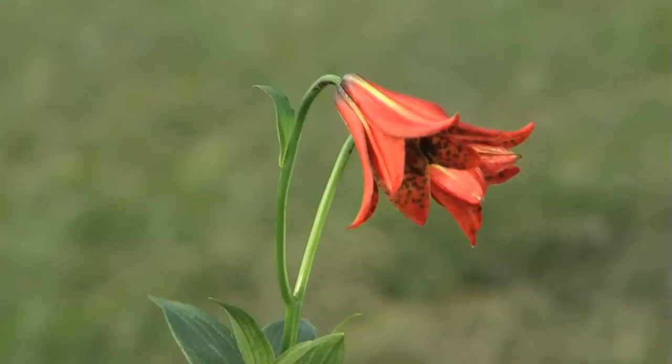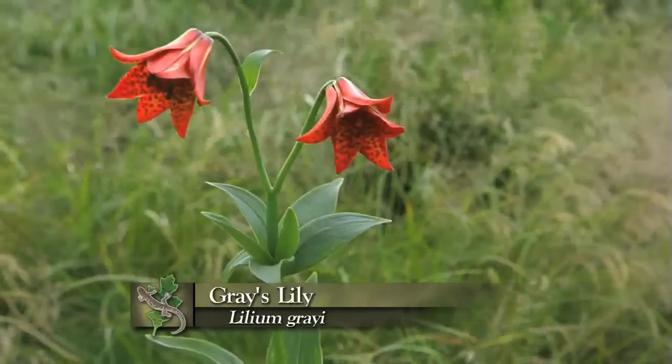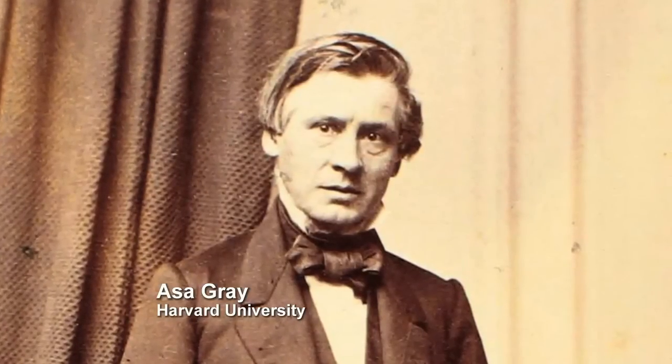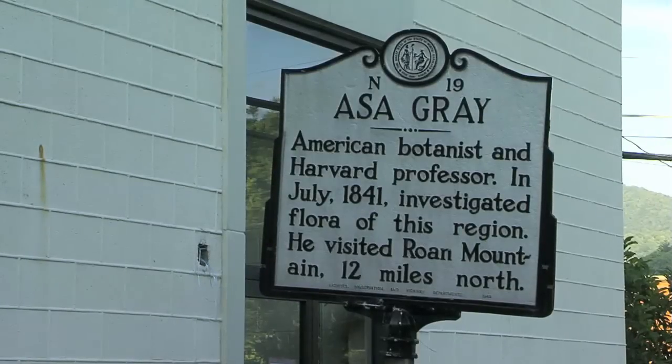Well, botanical giants. This plant sort of symbolizes that. This is Gray's Lily — it was discovered here. Gray's Lily is named after a man that was probably the most famous of all American botanists, and is usually considered to be the father of American botany, Asa Gray. He was a 19th century botanist from Harvard University, and he loved the Rhone.